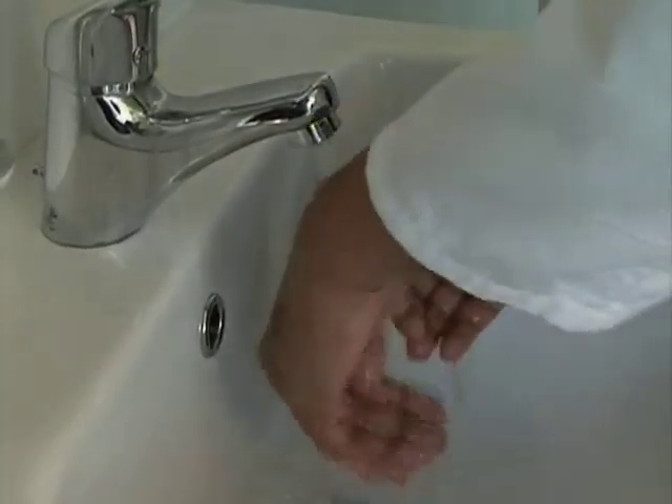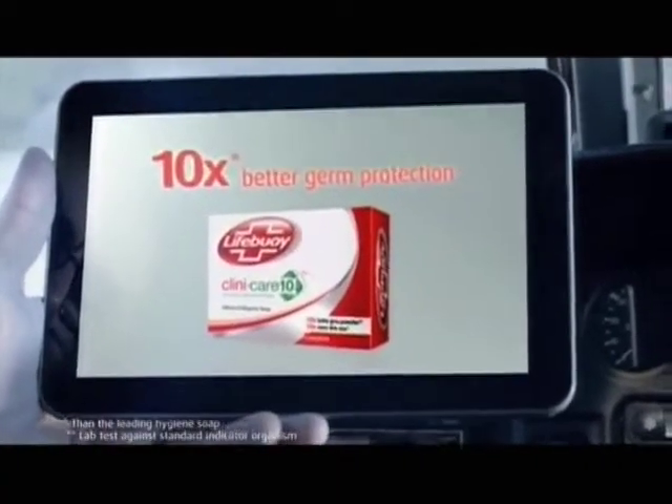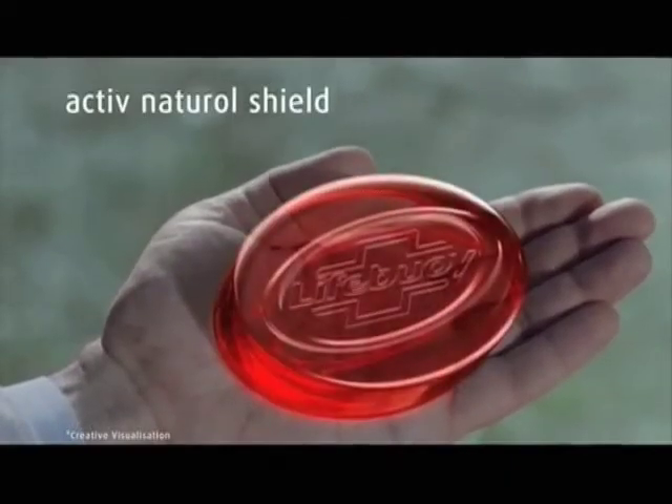The active ingredient in the Lifebuoy Clinic Care 10 is Active Natural Shield. It's actually a combination of two actives. We understood that if you have to give enhanced germ protection over current soaps, you need to have higher levels of germ removal during the washing process. People wash their hands only for 10 seconds, and while bathing the soap is in contact with skin only for about a minute or even less. The key thing is the active has to be in the middle of the germ colony on skin and dissipate it from there. We got Active X which can do it, but it could not penetrate inside the colony initially. So we concluded we need two actives, not one. We got Active Y, which acts as a carrier molecule and takes Active X into the middle of the colony, where Active X dissipates the colony and removes it during washing.